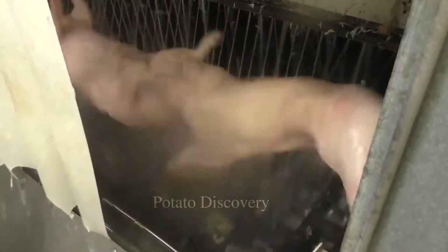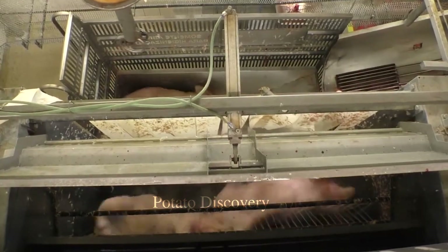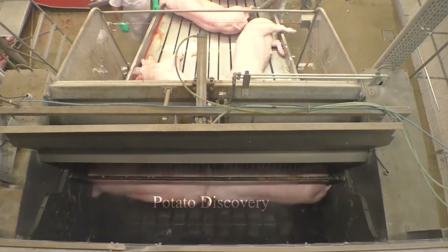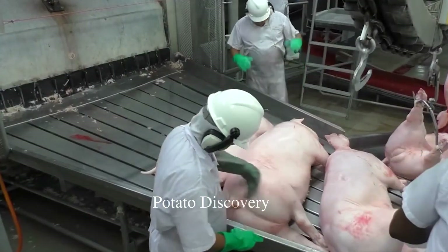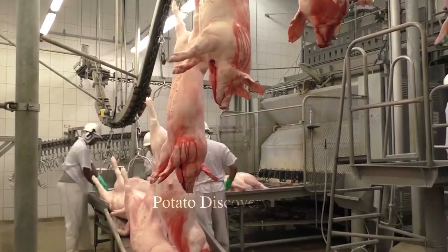Pigs are brought into the slaughter area and injected with an anesthetic to relieve pain and reduce stress. After the pigs have been injected with painkillers, they are brought into the slaughter area, where staff conduct pig slaughter quickly and efficiently.